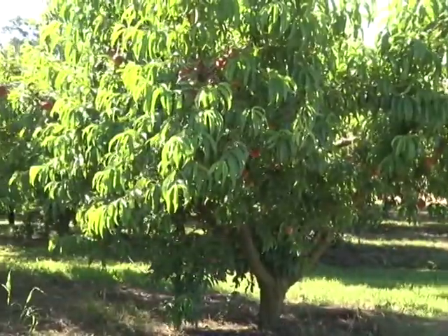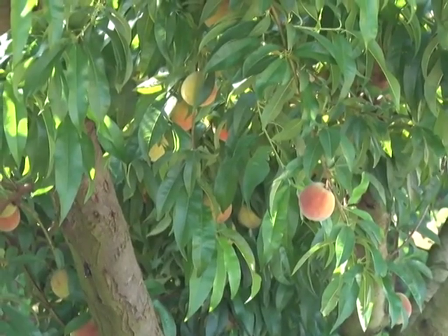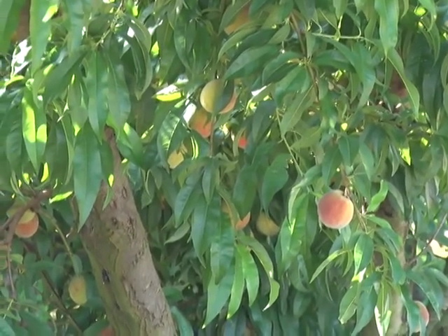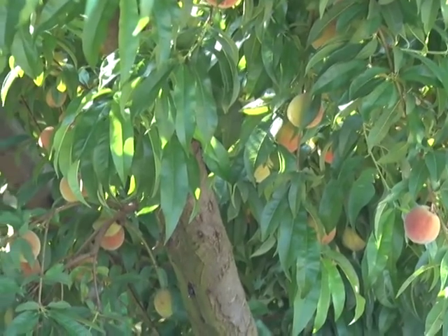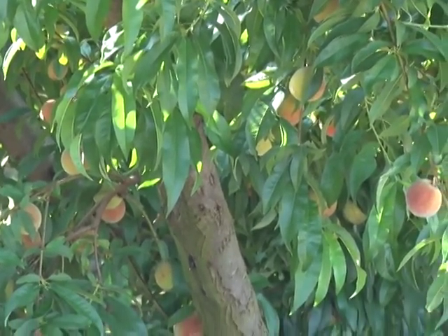They've moved around to the peach orchard, and it looks like a pretty good peach crop this season. There are folks in there picking peaches as they speak. Jake says they have right over 600 trees with ten different varieties, and they ripen from the end of May all the way to the middle of July. They're into their second and third varieties right now, which keeps people having something to pick all summer long.